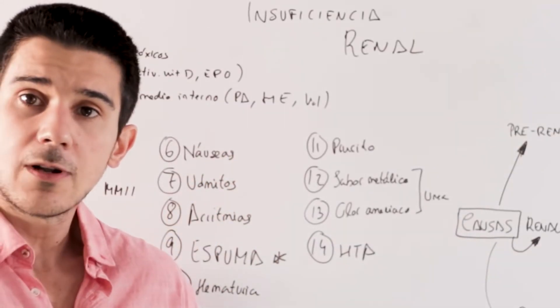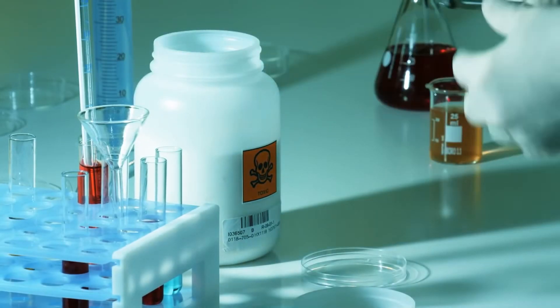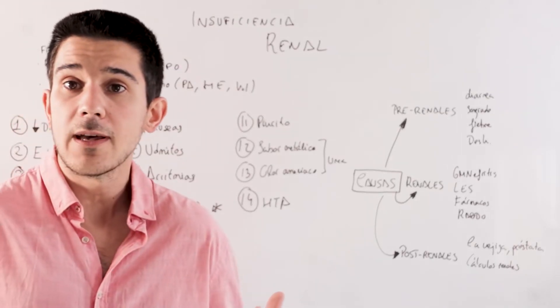The sixth point is nausea. There are some substances that must be eliminated by the kidney. When these substances accumulate in the body because they cannot be eliminated, nausea, the urge to vomit, or vomiting can occur.